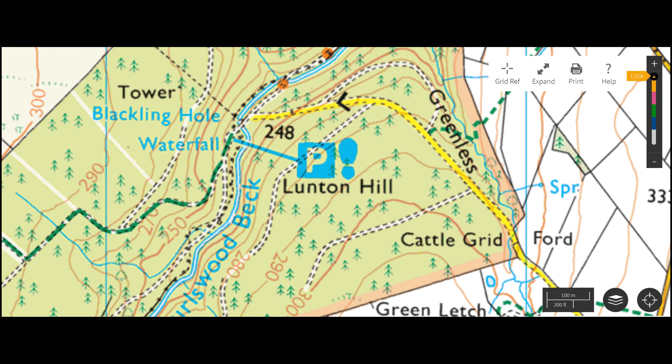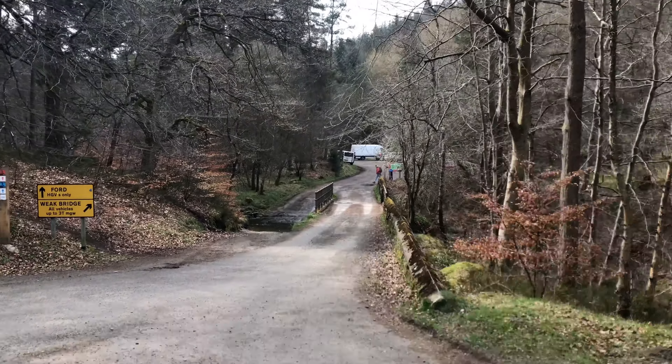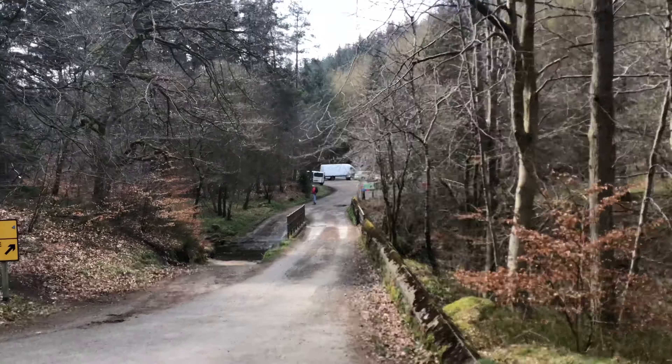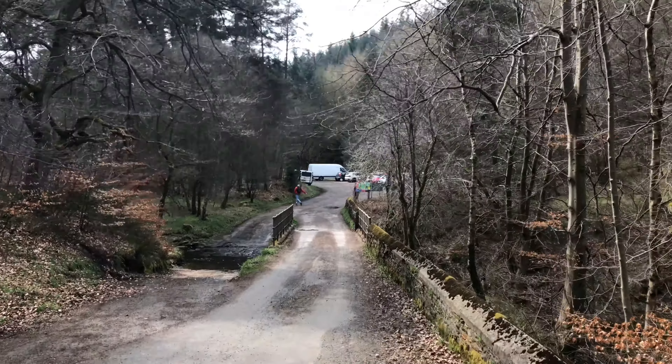You will follow this road into the forest all the way to the end where you will find a car park that sits right next to the waterfall. This is a video as you drive into the car park. The waterfall is literally just below the bridge. The area is mainly used by hikers and mountain bikers.